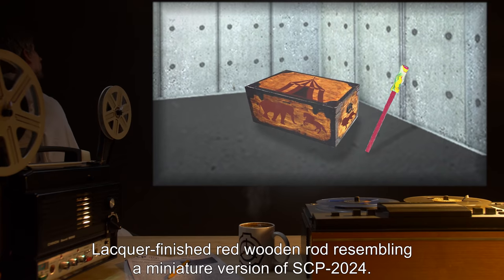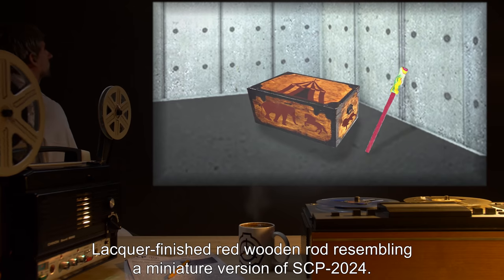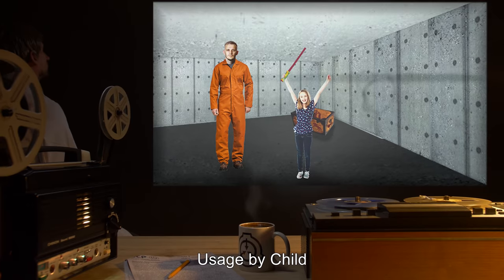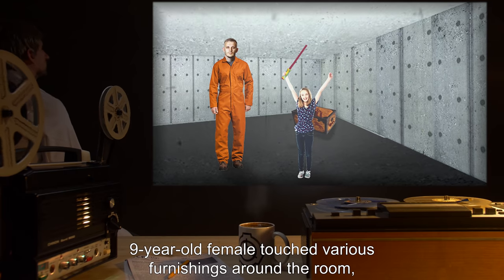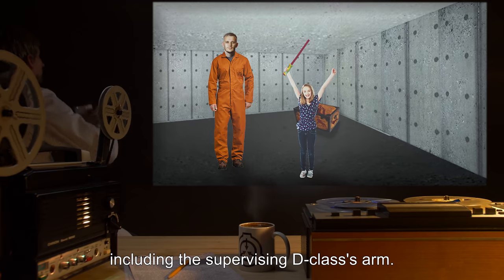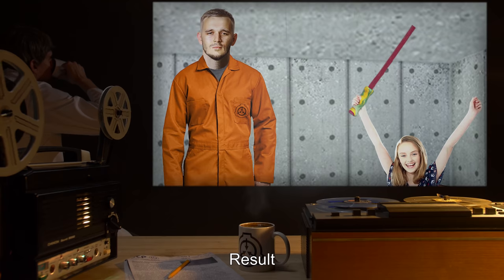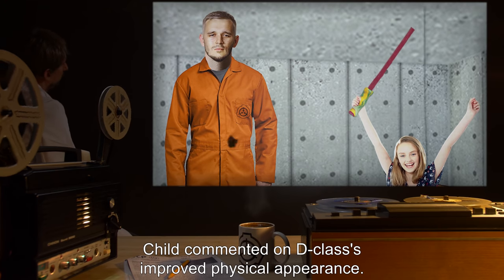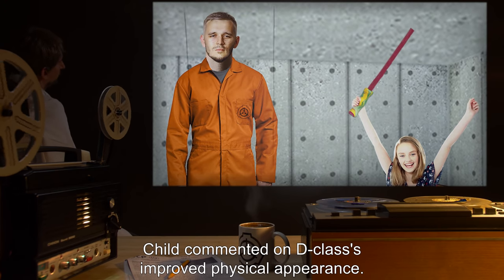Toy: Lacquer-finished red wooden rod, resembling a miniature version of SCP-2024. Usage by child: Nine-year-old female touched various furnishings around the room, including the supervisory D-class's arm. Result: D-class's arm tied into a knot. Child commented on D-class's improved physical appearance.